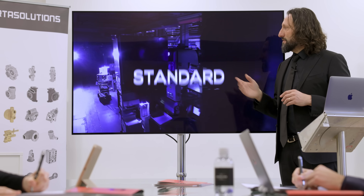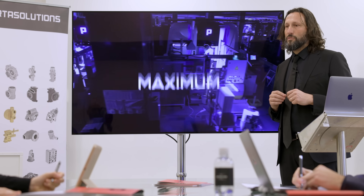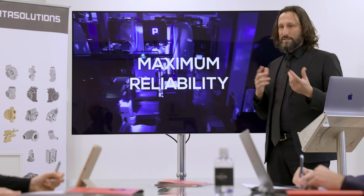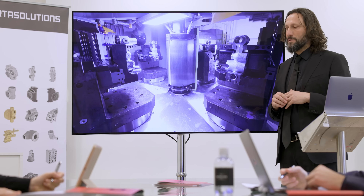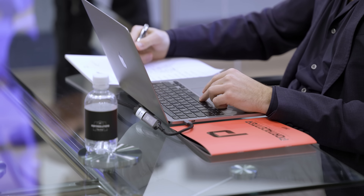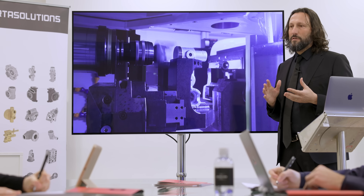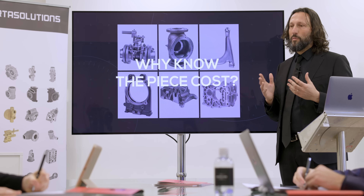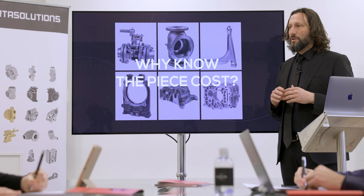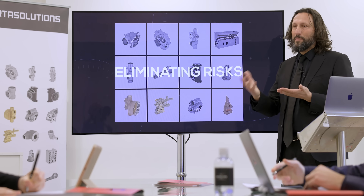The machine is a standard machine, studied for lights-off production. Because it is a standard machine, reliability is very high and delivery time is very short. On average we deliver this machine within two to three months and it can be up in production quickly. It is a solution that can also be implemented very fast.